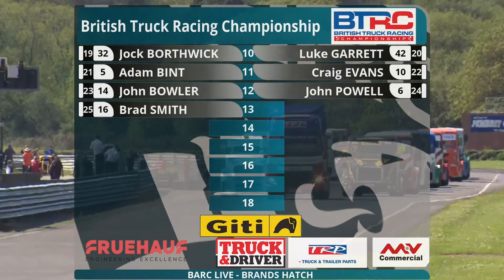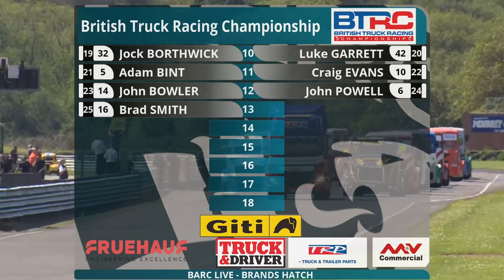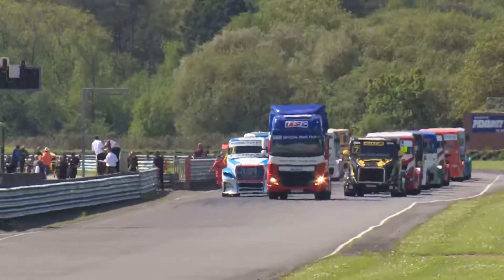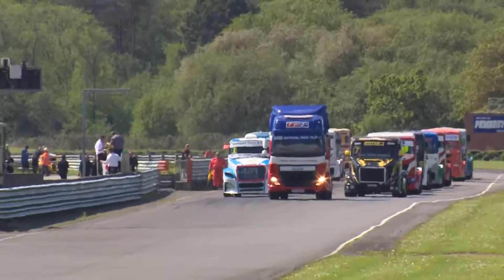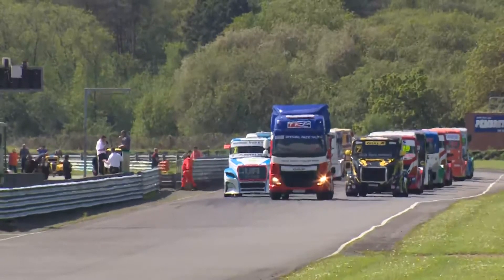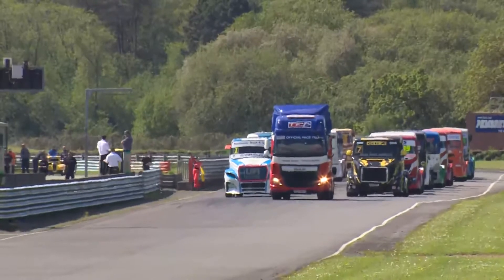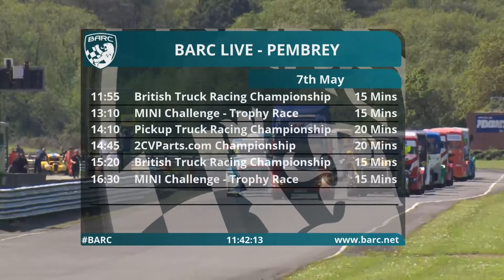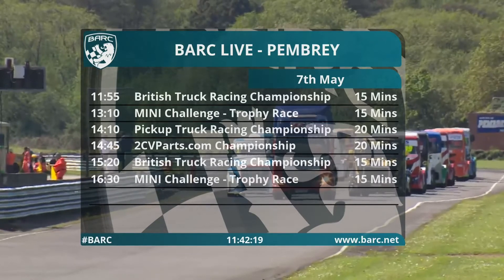Trucks ready and in position, slightly ahead of schedule here at Pembrey. Very efficient from the British Truck Racing Championship officials and the BARC officials as well. A full programme of supports: we've got the Pickup Truck Racing Championship, the Mini Challenge Trophy category with identical Mini Cooper S cars — a lot of rising stars of saloon car racing there — and also the 2CVParts.com Classic Citroën 2CV Racing Championship. Their first of two races this weekend will be taking place today.